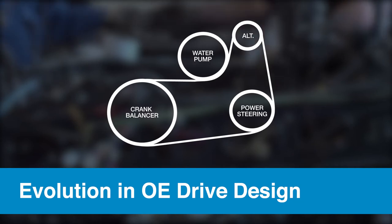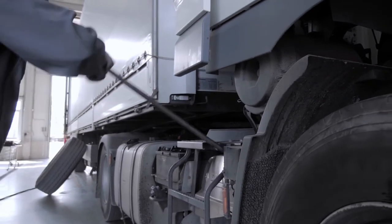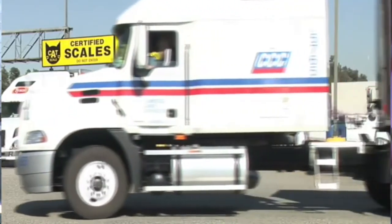Belt technology isn't the only thing that changed through the years. The OE drive system on today's trucks has advanced significantly as well, from just two or three points of contact to upwards of eight or ten. These complicated drives offer more opportunities for issues, making belt choice, brand, and proper maintenance and installation critical to performance.